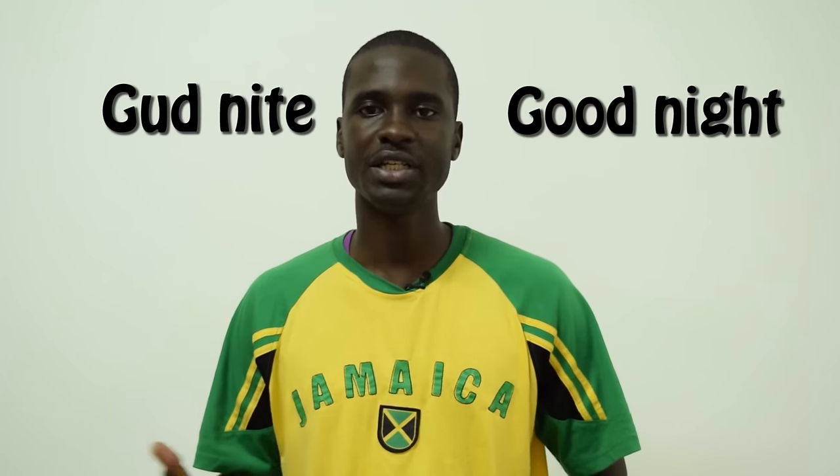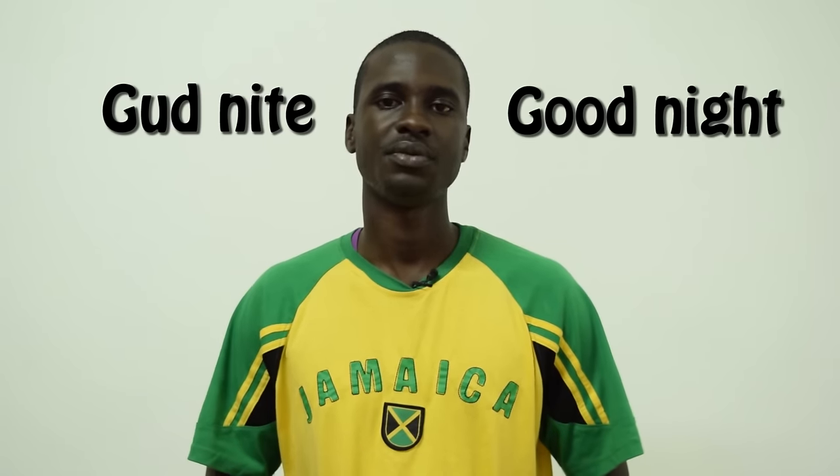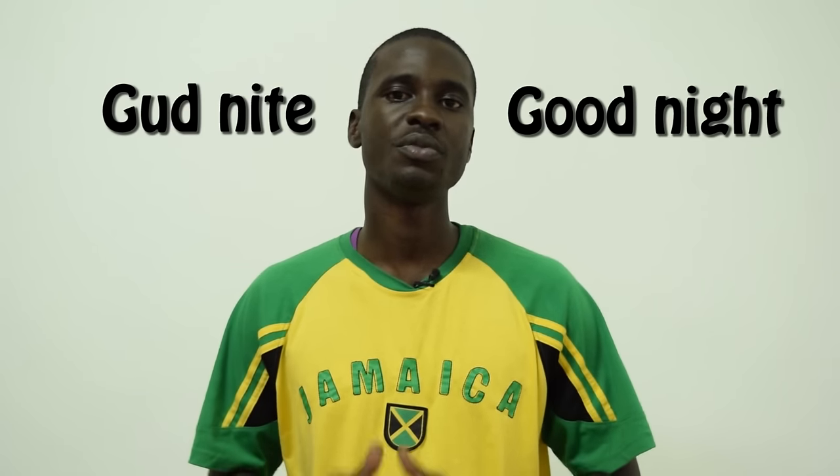You also have 'good night' — G-U-D and N-I-T-E — 'gud nite.' Or just 'nite,' whichever one. So if you walk into a room, these are expressions you really want to use, because persons might think you're from 'baca bush,' which simply means you probably didn't come from a civilized family.